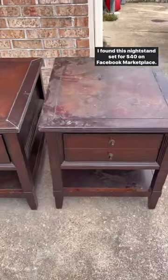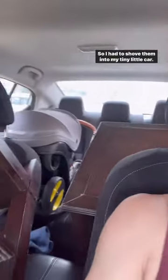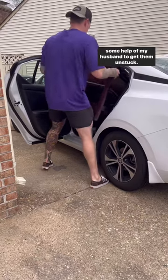I found this nightstand set for $40 on Facebook Marketplace, but I messed up. When I got there, I realized I forgot to ask for the dimensions, so I had to shove them into my tiny little car. When I got home, they were wedged in my car, so I had to employ some help of my husband to get them unstuck.